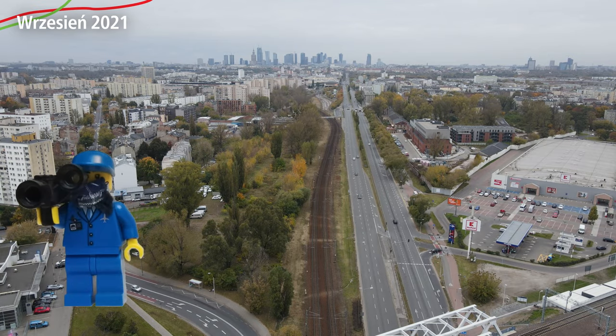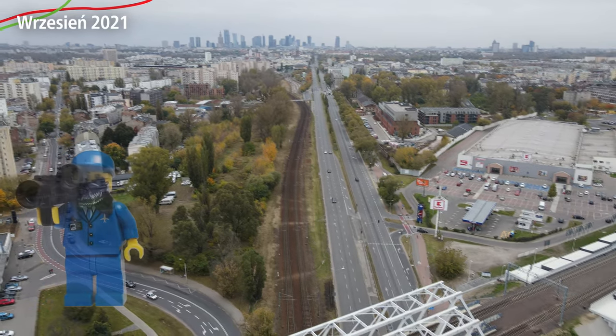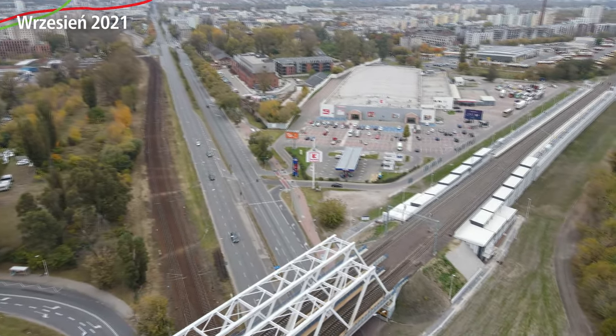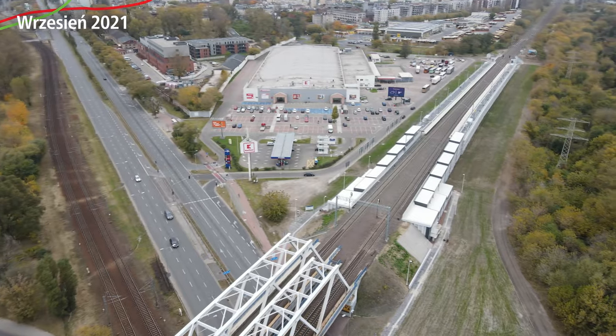Welcome back to the next episode of Warszawskie Średnice 2050. As you can see, the intro is slightly changed — there is a logo now. Please write in the comments what you think.